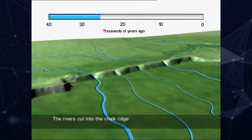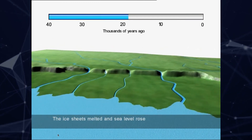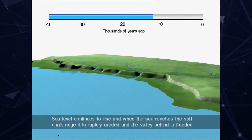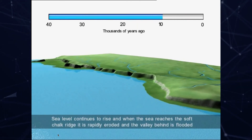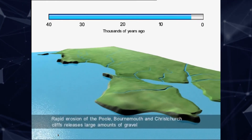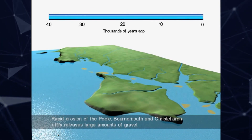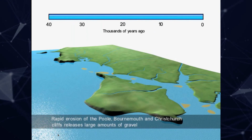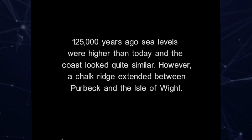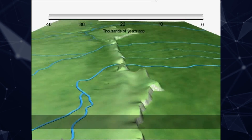The climate then warmed up, animals — megafauna — came back, and people followed them onto the big open plains of the coastal plain. They worked their way north from Spain and from the east across the plains of Europe, eventually reaching the UK. They settled, and ultimately were separated from mainland Europe totally about 8,000 years ago.